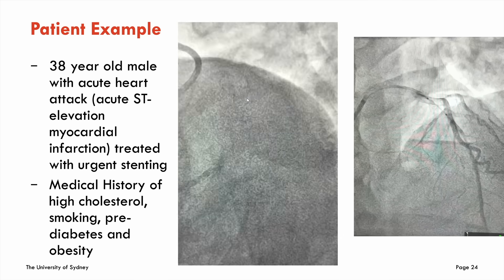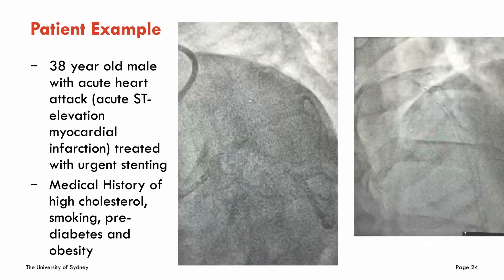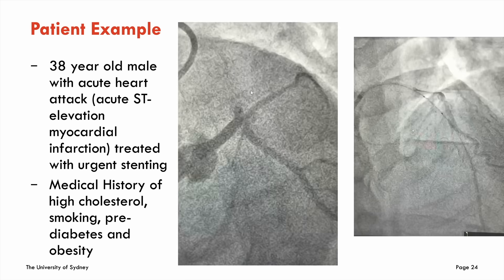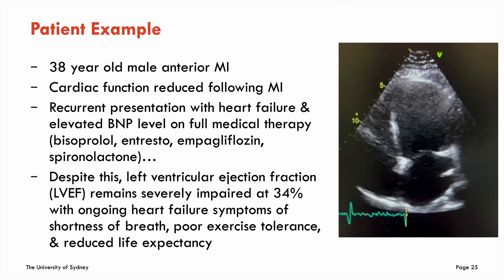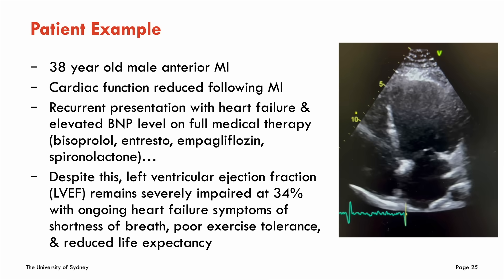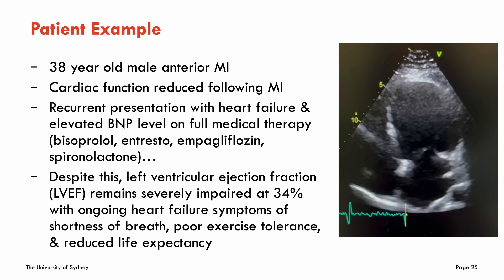A typical patient of mine at Westmead: a 38-year-old male who had an acute STEMI — severe heart attack — with a completely blocked LAD. We put in a stent and opened his coronary artery. He already had high cholesterol, was smoking (now stopped), and had pre-diabetes and obesity. After his heart attack, he had severely impaired left ventricular ejection fraction that did not improve despite optimal medical therapy — bisoprolol, Entresto, empagliflozin, and spironolactone. He still has an ejection fraction of 34 percent, is a very young man with a family, and remains short of breath.